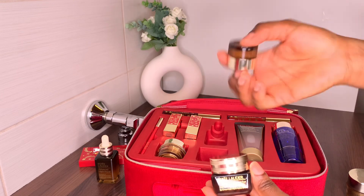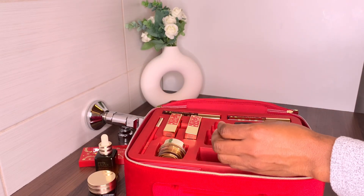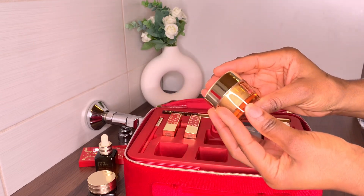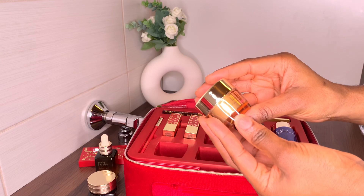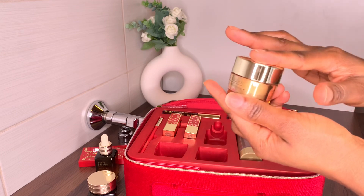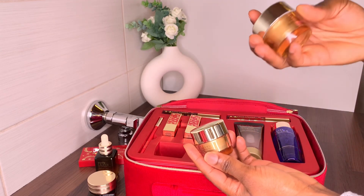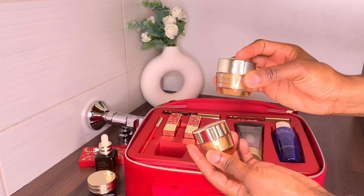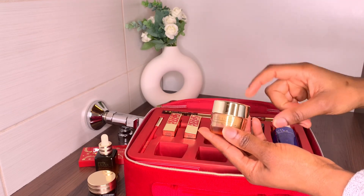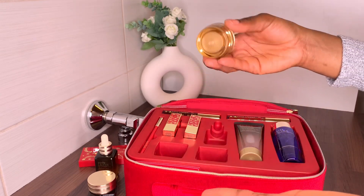The next product is the Estée Lauder Revitalizing Supreme Youth Power Cream, which is a face cream. I still have one from another box — this just shows you how amazing this product is. I try to save up as much as possible; when I find them on sale I pick one and keep it for future use.